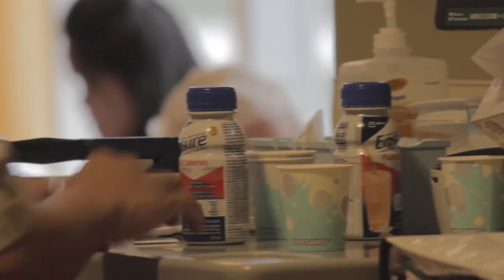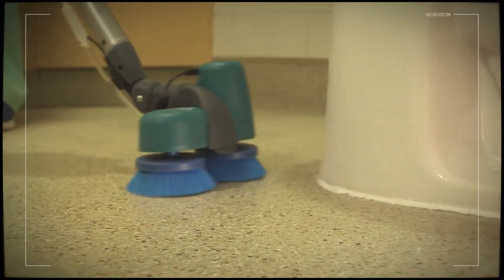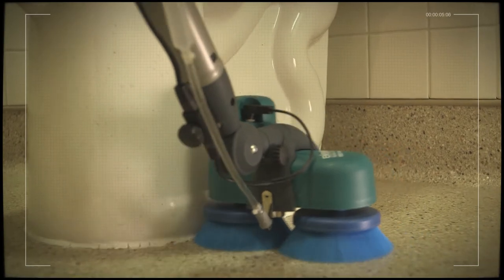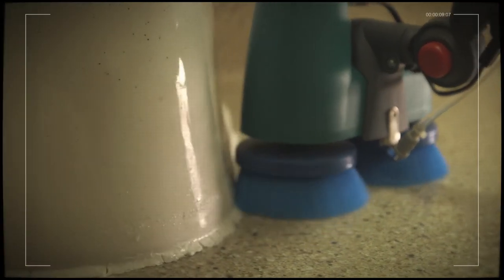ProScrub is a key tool to maintain the highest standards of service and workplace satisfaction. A unique and versatile scrubbing machine developed for professional environments, ProScrub is designed with the user in mind — simple to handle and economical.